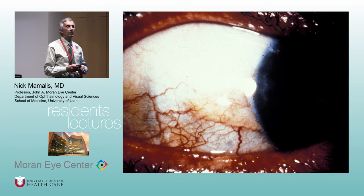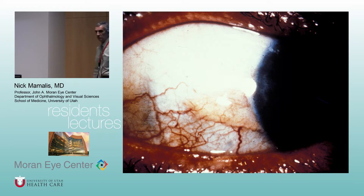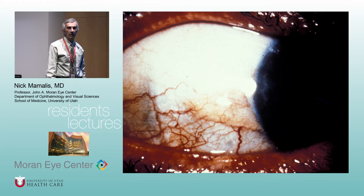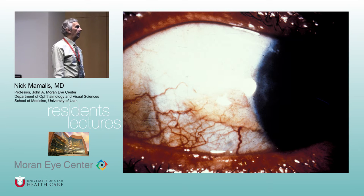Lee, what are we seeing right here? This is a pinguecula — and we see this in everybody. The underlying cause is elastosis — specifically UV exposure. Because we're at altitude with 300 sunny days a year, and people ski and do outdoors activities, you see pinguecula all the time.